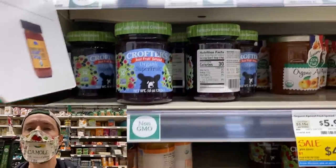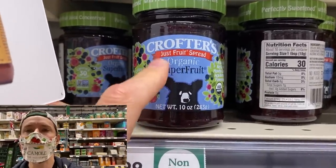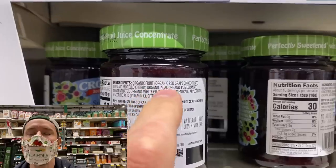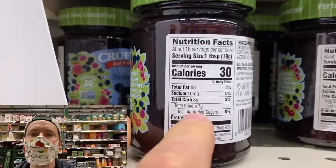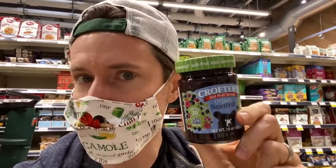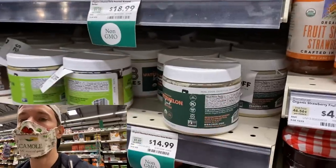If you're looking for the best jam on the market, we have a whole video about that. But Crofters Organic Superfruit Just the Fruit Spread is my favorite and best in class — all the fruits and berries are organic, and it's only sweetened with juice concentrates like pomegranate and grape concentrate. Just four grams of added sugar per tablespoon. The only one who comes close is Trader Joe's just-the-fruit spread organic — it's one gram more of sugar and about a dollar cheaper.